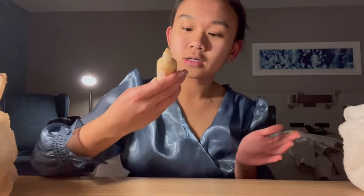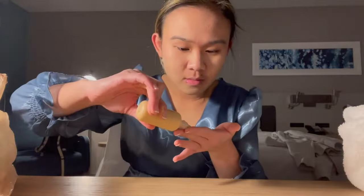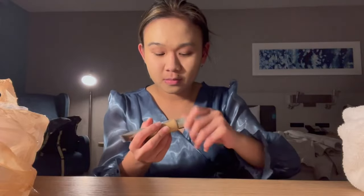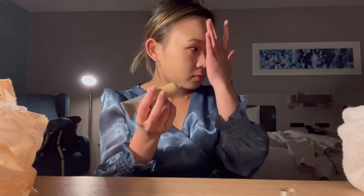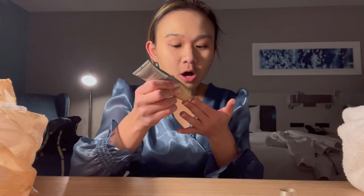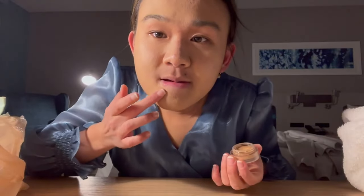I couldn't record live because my family was there and it was so loud, but here's me doing my makeup for my birthday. I started off with the Rare Beauty tinted moisturizer, then I layer it with the Neutrogena foundation on top to give my skin a little more coverage because I've been dealing with some skin issues lately. I love this combination — it makes my skin feel so soft and smooth.